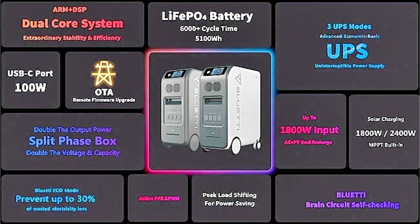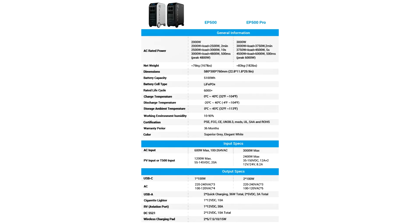Bluetty had launched a 2000 Wh energy storage device last summer, which was pretty good timing for all the work-at-home and energy shortage experiences shortly across the globe, and the company clearly saw a need to go even bigger.